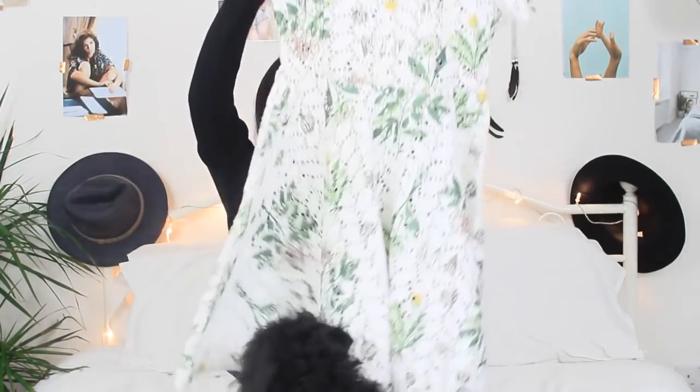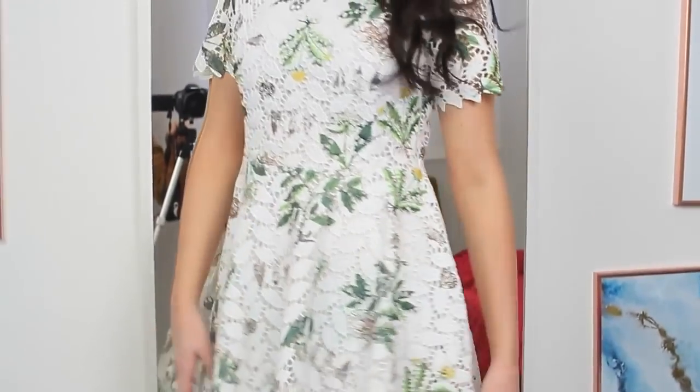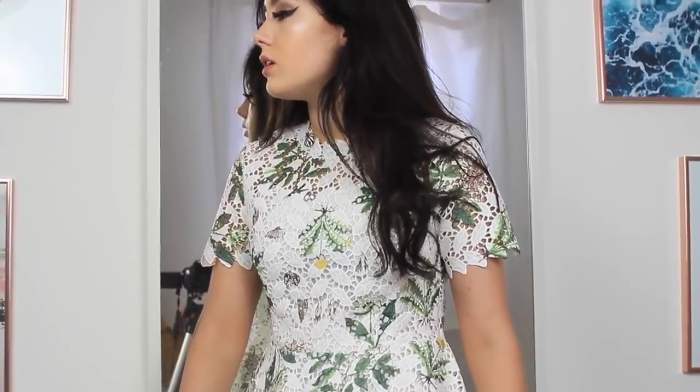The next dress is more of a summery, fun dress. It has a little slip that goes underneath because the dress itself is see-through. It's a mesh white dress with yellow, green, and a few brown flowers — it's so elegant. I can wear this to summer events and parties. I didn't really have any fancy clothes until I ordered from this site, so I needed a few more dressy pieces.